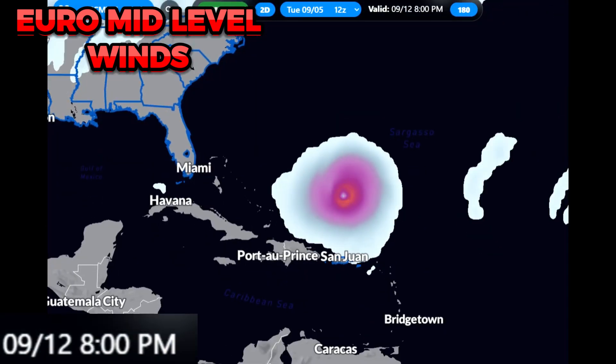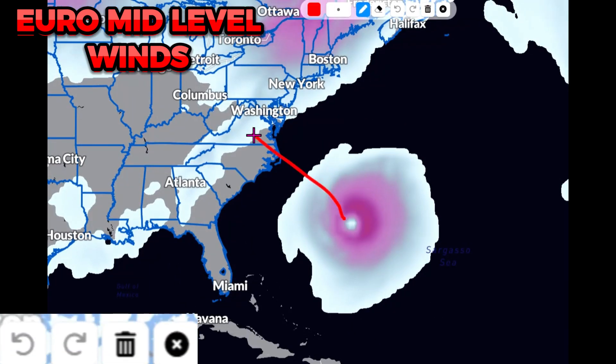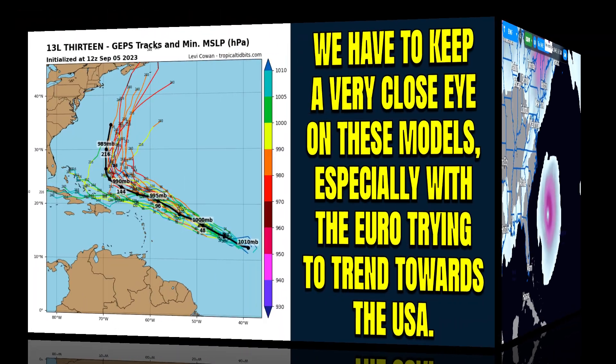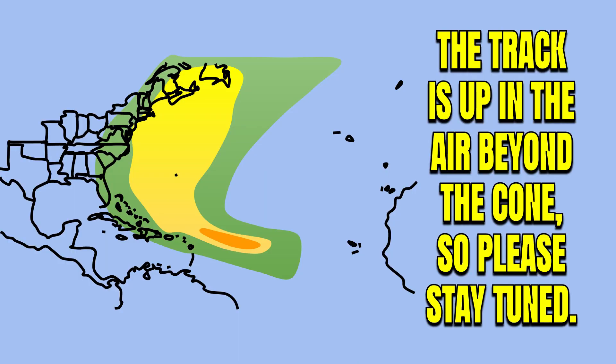Bermuda could very much be impacted before the storm even makes a jog towards the northwest, as the European model is showing in that run — something to monitor closely. We need to keep a very close eye on these models, especially with the European model trending towards the United States. The overall model plots show this generally pushing northeast. Newfoundland could very much be a target, but notice some outlier models towards the Bahamas. Even places like Florida need to monitor this closely with the track uncertain beyond the cone.